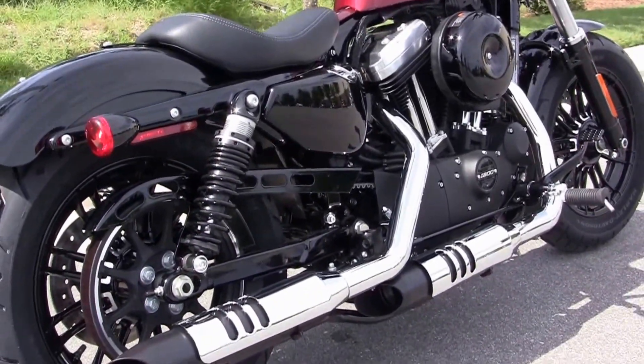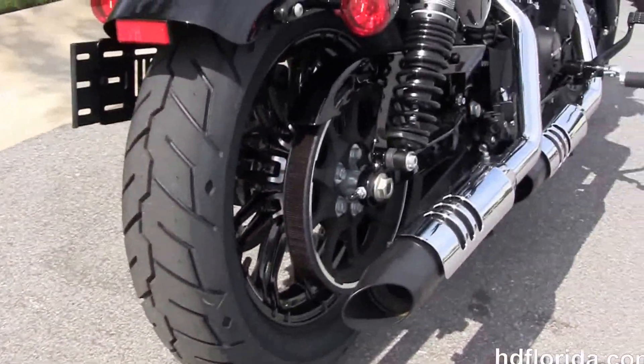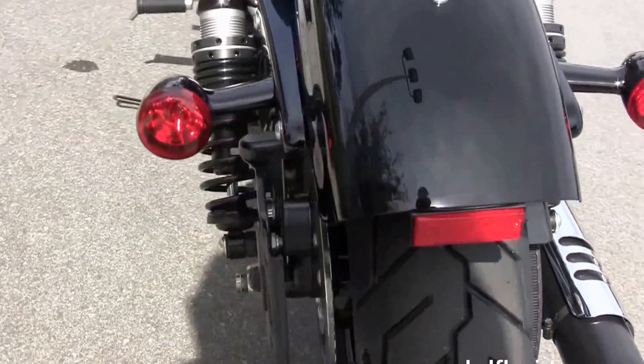We move back to the forward controls, and this bike has the rubber-mounted, air-cooled, 1200cc Evolution V-twin engine. It's got a five-speed transmission and the new chrome exhaust with the cut-out heat shields.